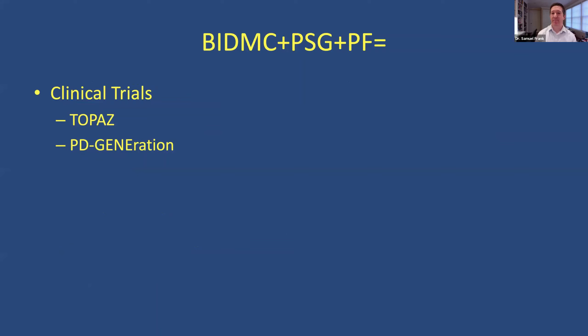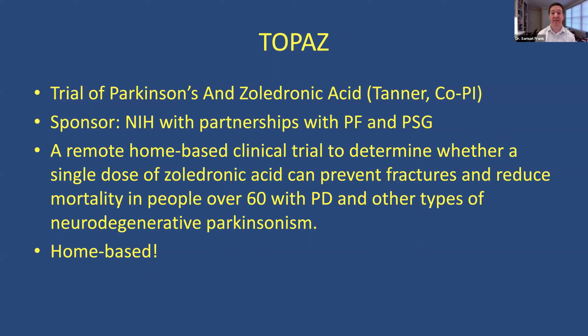When you put Beth Israel together with the Parkinson's Study Group and the Parkinson's Foundation, you get some important and interesting clinical trials. The TOPAZ trial is a trial of Parkinson's disease and zoledronic acid — an FDA-approved drug used for osteoporosis. This is NIH-funded with the Parkinson's Foundation and Parkinson's Study Group. It's a home-based, fully remote trial to determine if a single dose of this osteoporosis drug can prevent fractures and reduce death rates in people over 60 with Parkinson's disease. A nurse can come to your home, and all assessments can be done remotely — a lot of people like that.